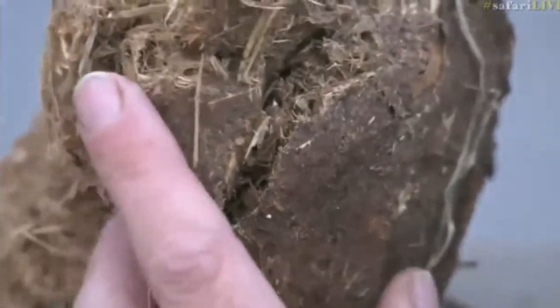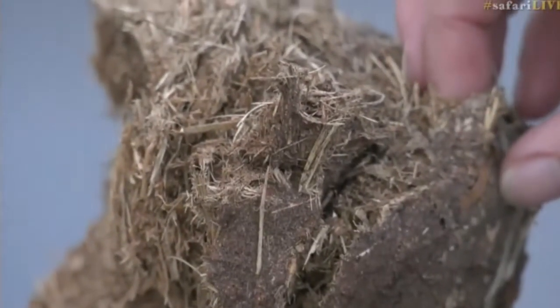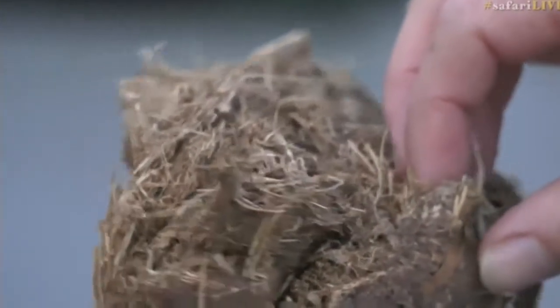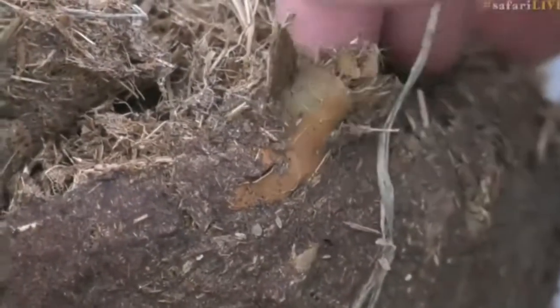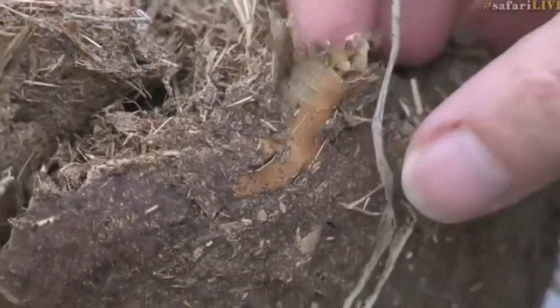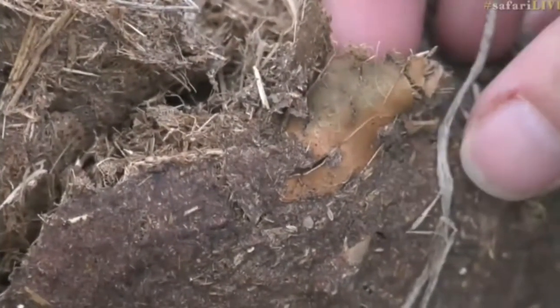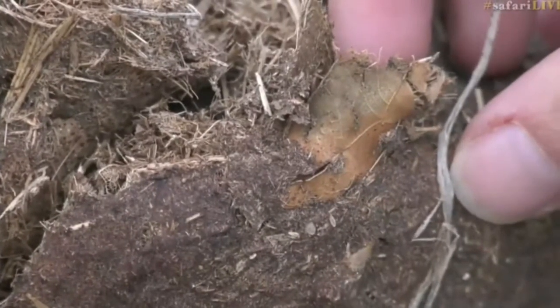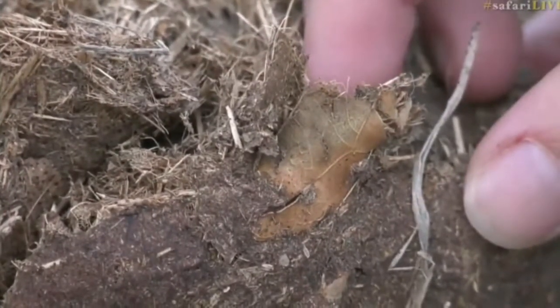So this here — we could do a 'who dung it.' It's quite an interesting piece of dung. The size of it, the color of it — everyone's saying it's elephant dung and it is indeed. It's nice and rusty red, and we've got a leaf here that looks like a broad-leaf tree. The acacias have smaller leaves and leaflets rather than a full leaf. We've got a twig here as well.